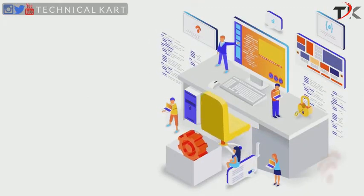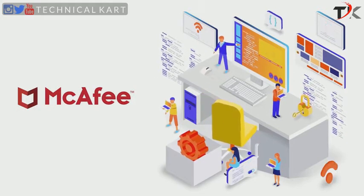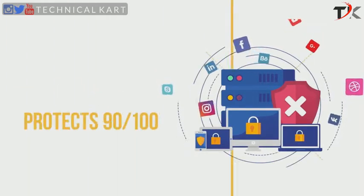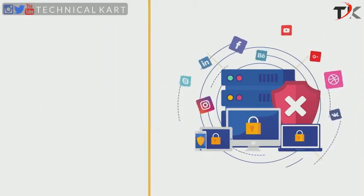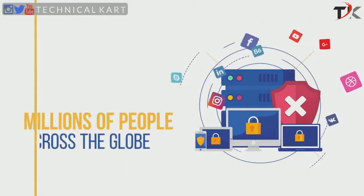In this video, we will do a comprehensive review of McAfee, one of the oldest and most trusted antivirus brands in the industry. With its suite of internet security products and services, McAfee protects 90 of the Fortune 100 companies, 82% of the world's largest banks, and millions of people across the globe.